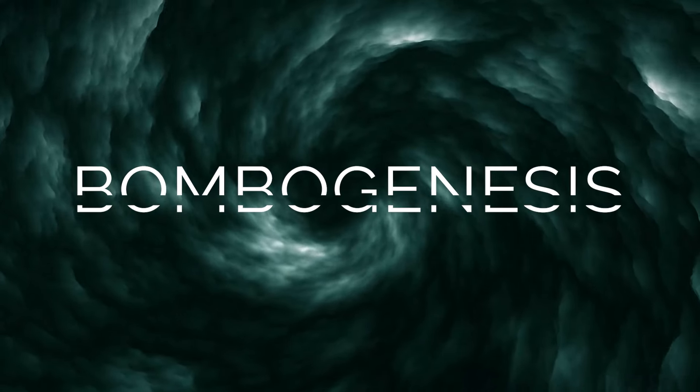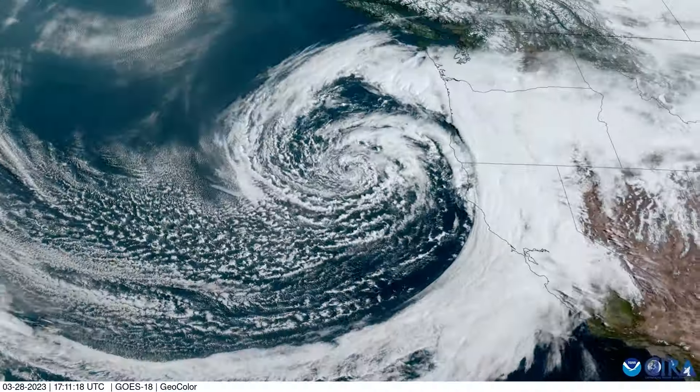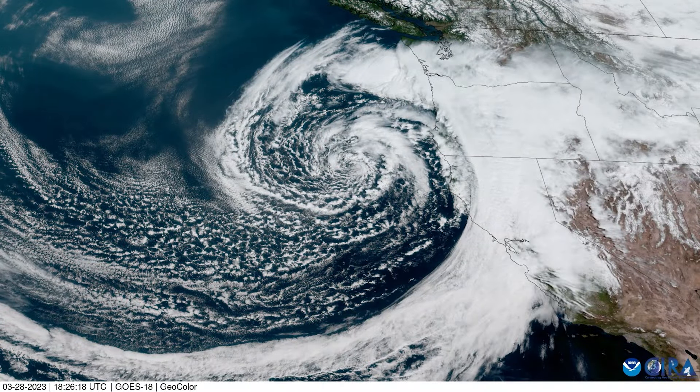It's a weather term that sounds like it's straight out of an action movie: bombogenesis. It refers to a rapidly deepening extratropical surface cyclone, commonly known as a low-pressure system.